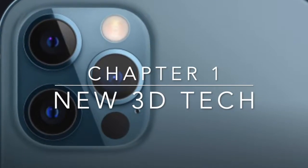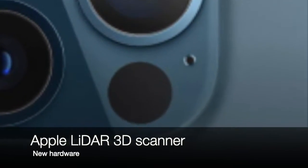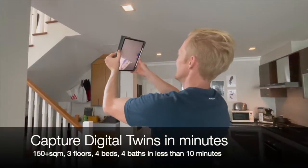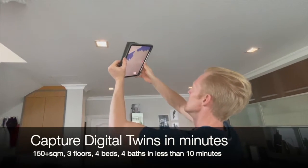We're here to talk about our company and the new LiDAR scanners that Apple has built into the latest iPad and iPhone Pro models. The revolutionary iOS LiDAR hardware and subsequent software allows anyone to capture digital twins in seconds without any prior experience needed. It's as easy as recording a video.